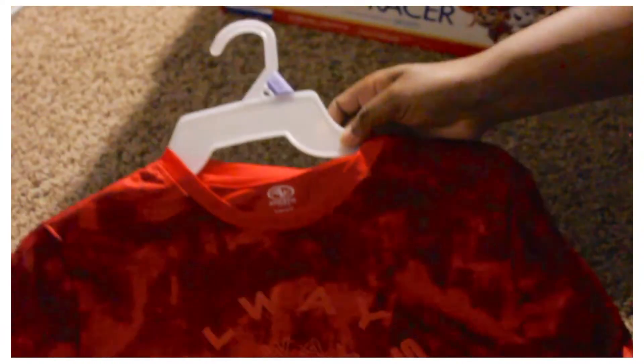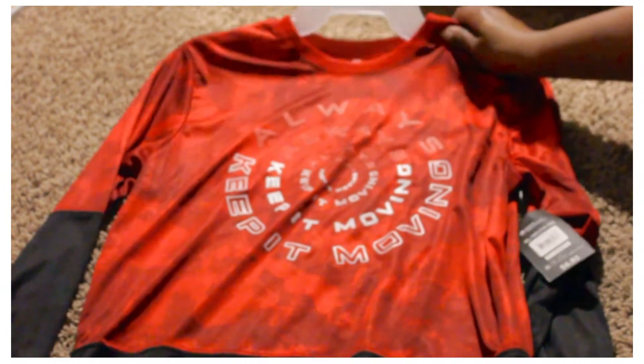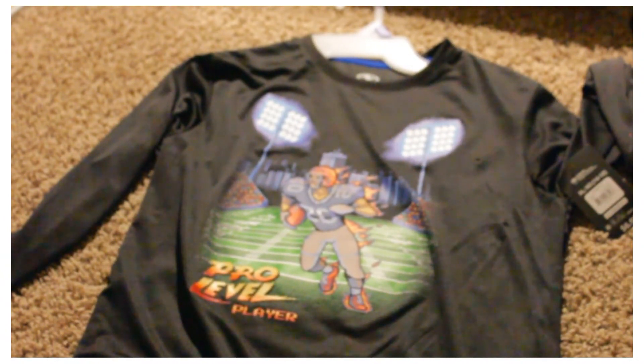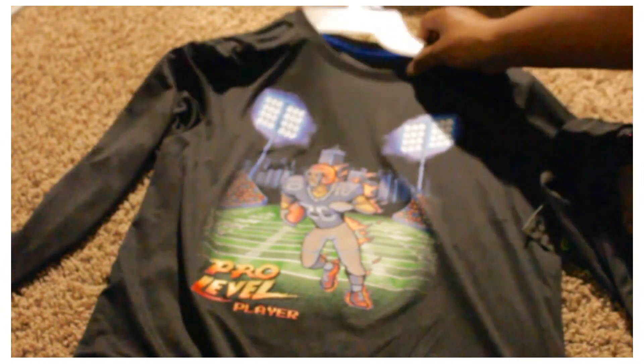Let me show you some things I got for myself and my oldest son. These athletic brand shirts were four dollars each on clearance. One is a plain athletic shirt, and the other says 'Pro Level Player' with a football player on it. A lot of the clothes are on clearance right now — make sure you check that section for men, women, and young adults.